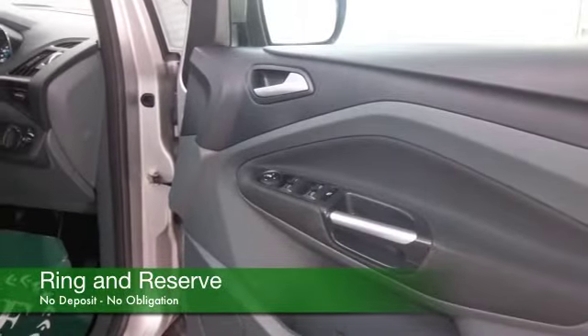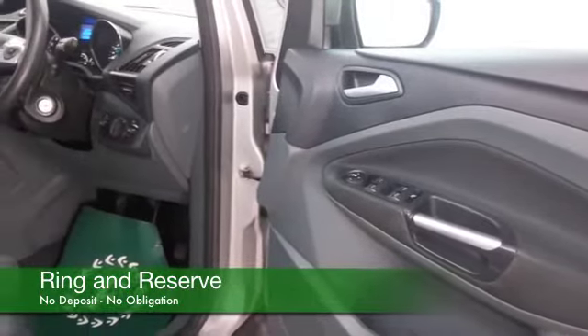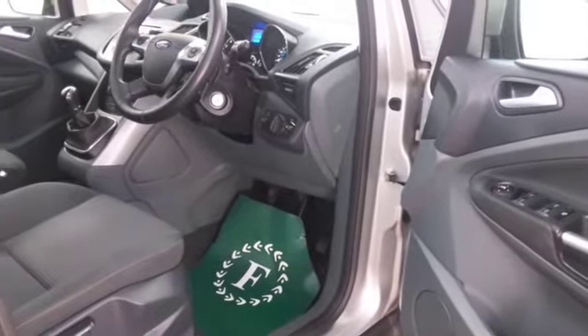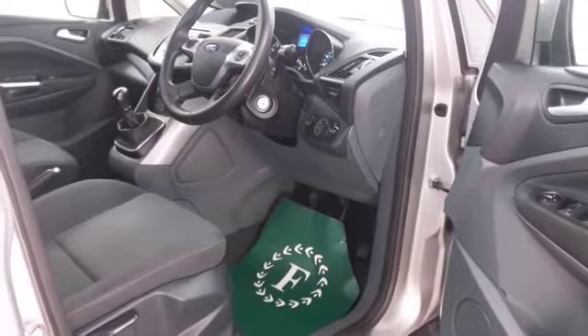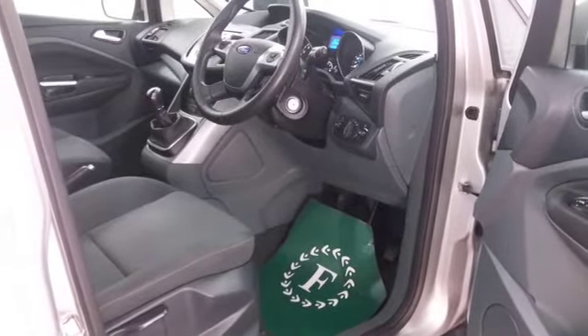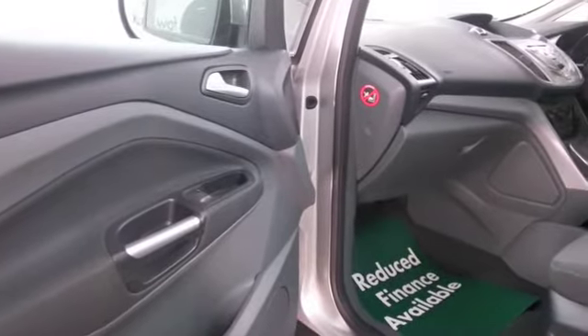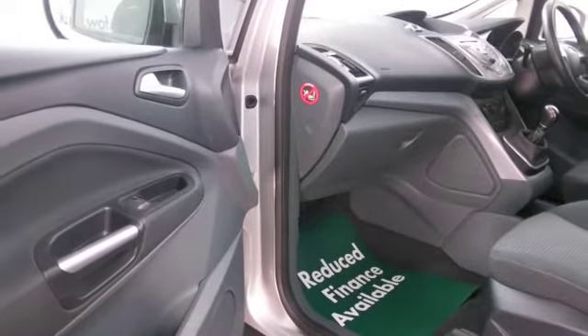Nice and easy to handle. This comes from 2011, and we have about 20,500 miles on the clock, so not too much there. Cloth interior. You've got air conditioning, DAB, CD player, Bluetooth on board — all the right kit, plenty of room inside.